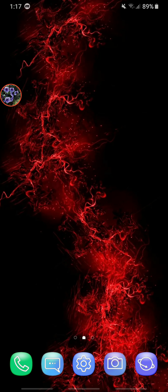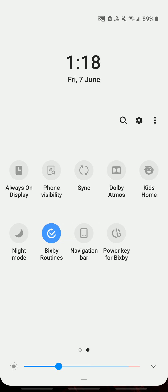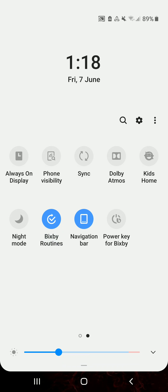Another feature is that you can remove the physical navigation buttons. As you can see on my phone right now, you cannot see the physical buttons at the bottom of the screen — the home button, recent apps button, and back button — because I've disabled them to have more screen space. If you want to toggle them back, go to the dropdown notification panel, scroll across until you find 'Navigation bar' — mine is right next to Bixby Routines in blue. Click on it and the navigation buttons appear at the bottom; click it again and they disappear.